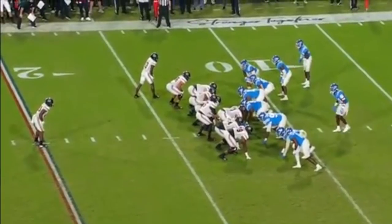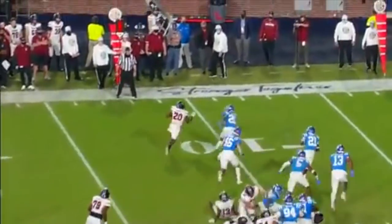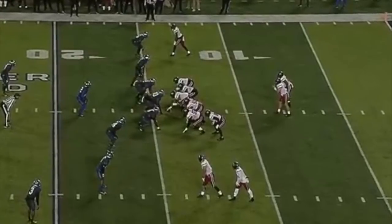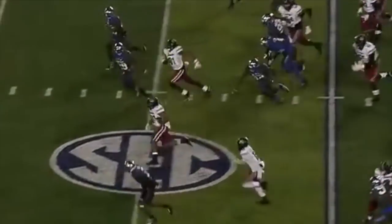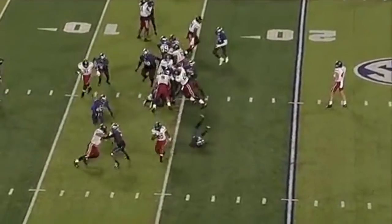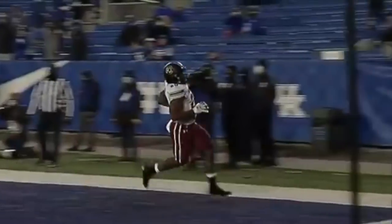Kevin Harris today at the tailback position. Here he is again — does he have five? He's got the edge, and he's in. Here's Harris on the left side, and he's going to break free — they've got to chase him down. Here's Harris again, Harris is going to get outside, and he'll find his way into the end zone.